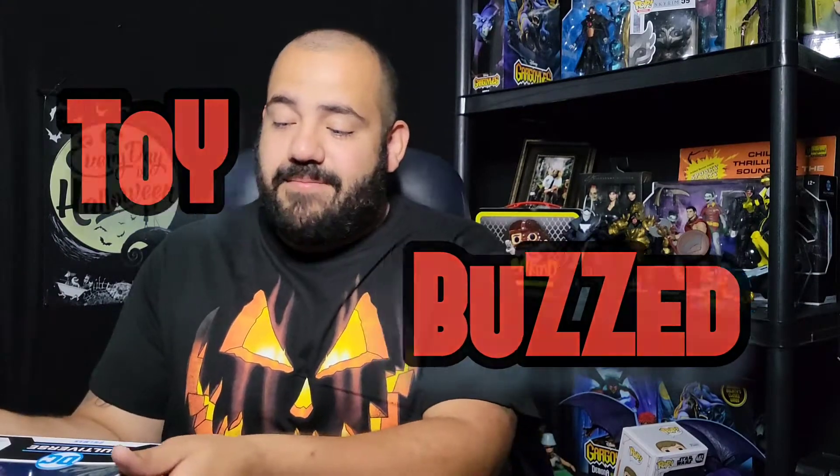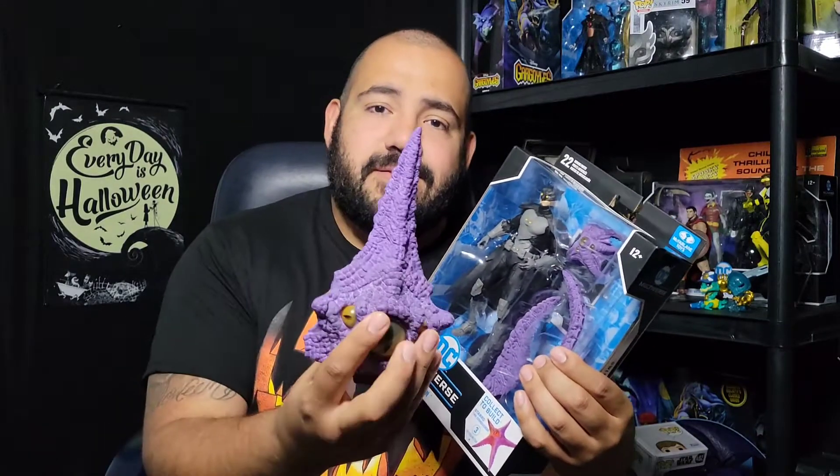What's up y'all, Hollow King back again here with another episode of Toy Buzzed. Today we're bringing our man out of his package to get to the Starro pieces, to put together Starro — or at least continue putting them together. I got another figure I want to go over too, man. I've been feeling good, so let's just talk some toys. This is Toy Buzzed.